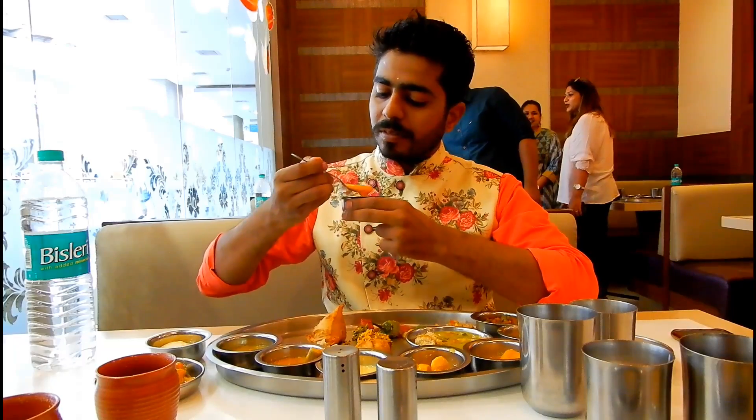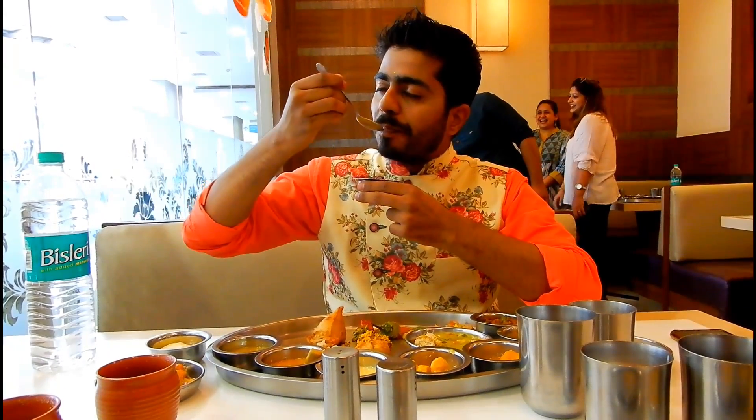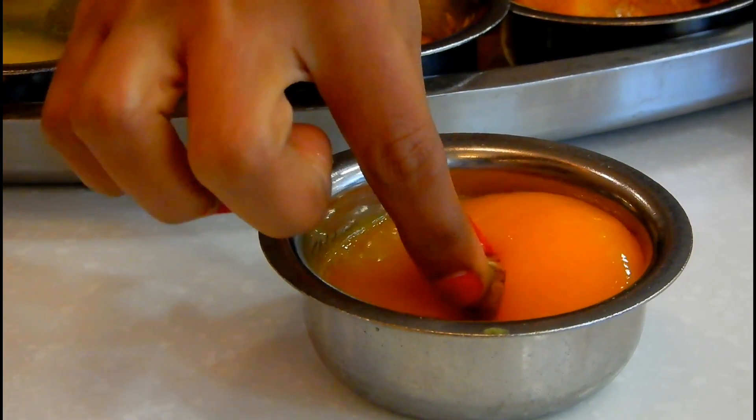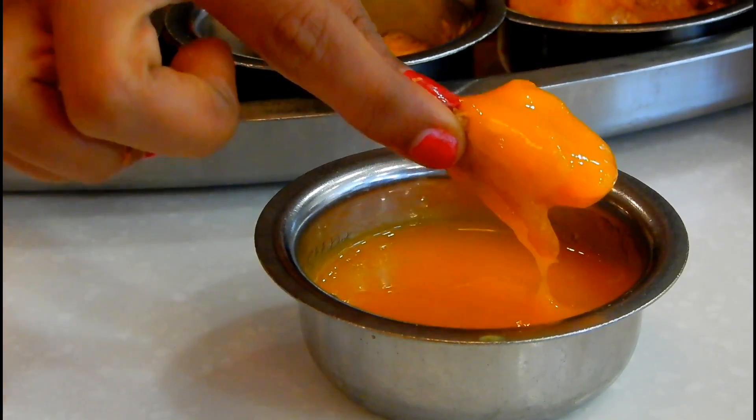Amras is the main attraction in this Amlicious Thali, and the best part is it is available in unlimited quantity — you can order as much as you want. Amras puri is no doubt a heavenly combination.